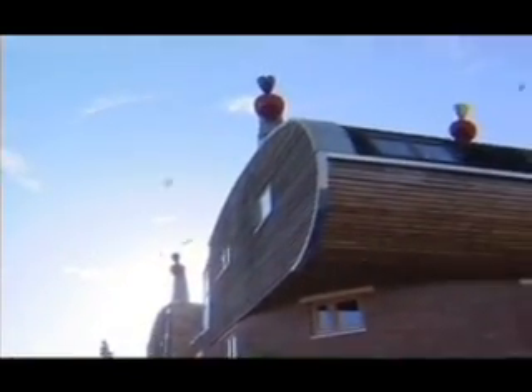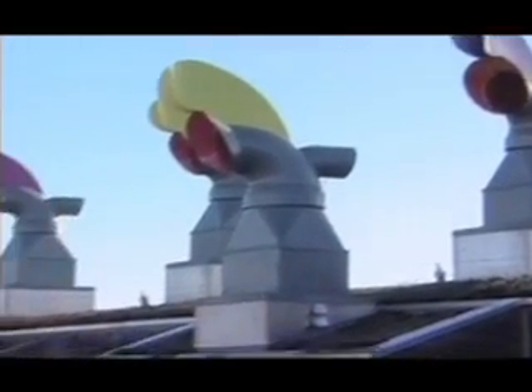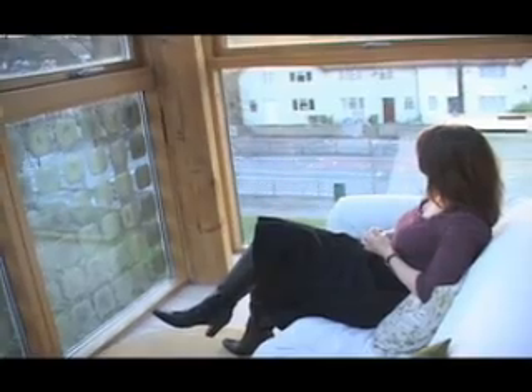We also have a wind-driven ventilation system. Those brightly coloured things you see on the roof — because it's so well insulated, you need to change the air but you don't really want to open windows and let all the warmth out. So it's a way of ventilating the homes without using a lot of energy, just using the energy of the wind.